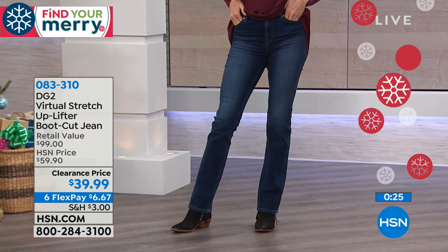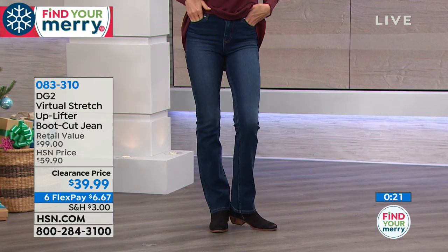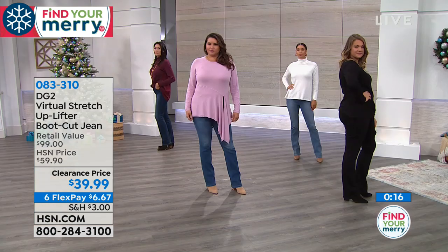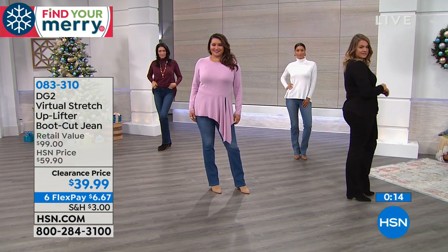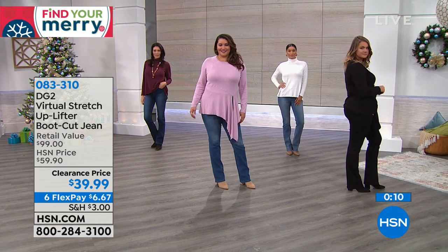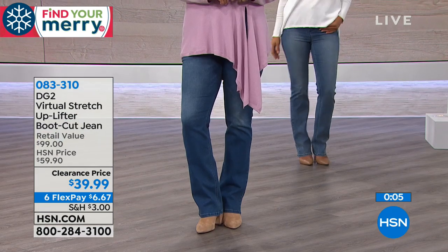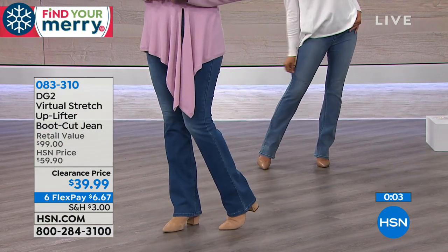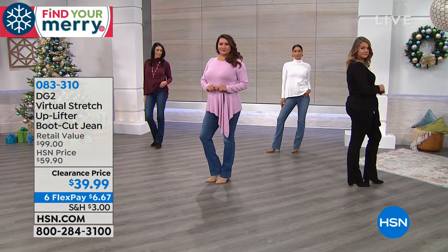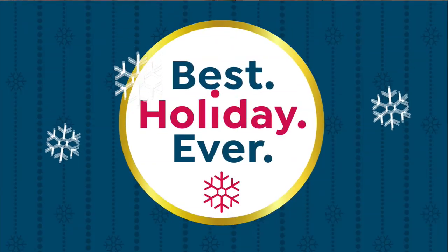Before we wrap up, let me remind you of your choices. The darkest shade is called indigo. The mid-range shade is the mid-tone, which Annette is wearing. And then Brooke is wearing the chambray, which is the lightest shade. And then we also have it in black. So four choices for you to consider.